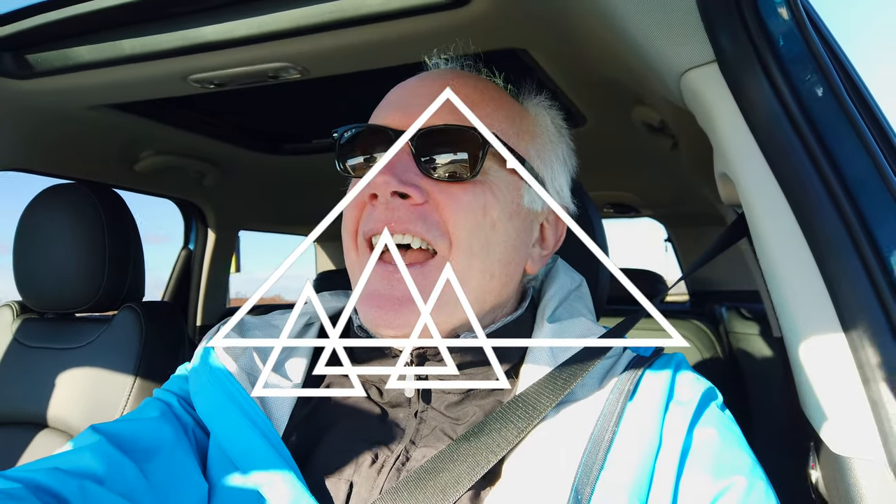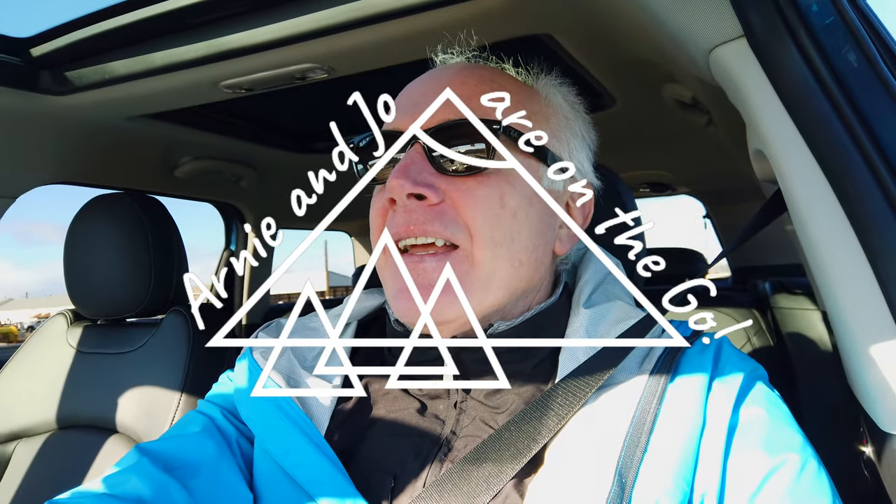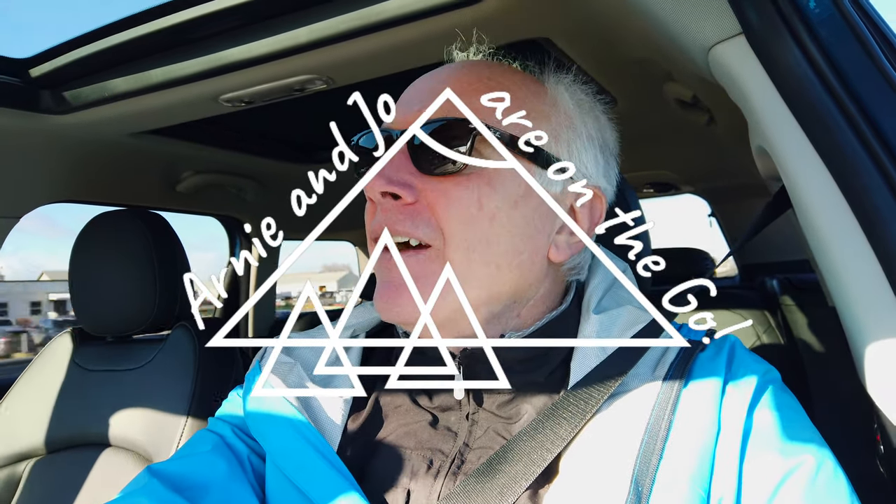Hi, I'm Arnie, and this is Arnie Jacobson TV, where we talk travel, camera gear, and tech. If you're into that kind of thing, why don't you consider subscribing? Just click that big red subscribe button down below. Don't forget to click that bell icon so you'll be notified whenever we put up new content.